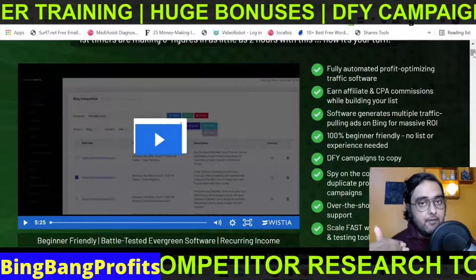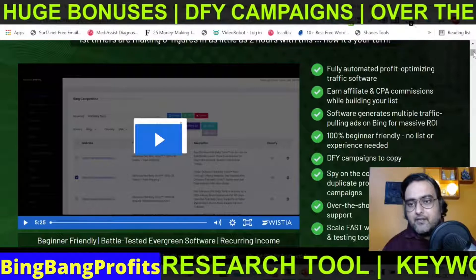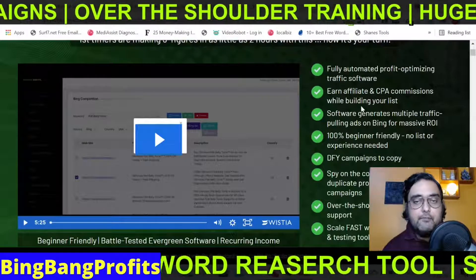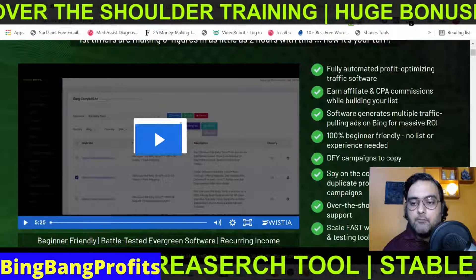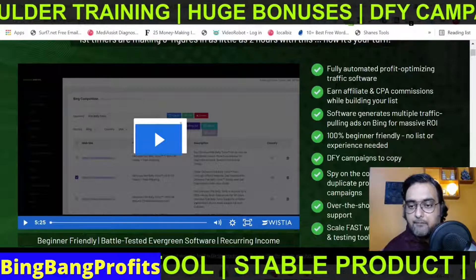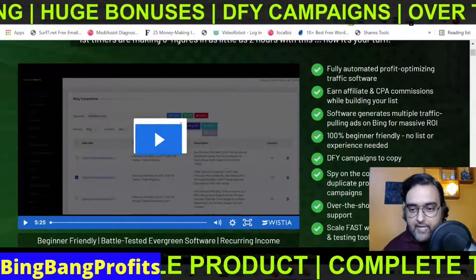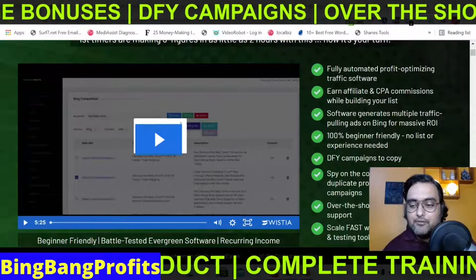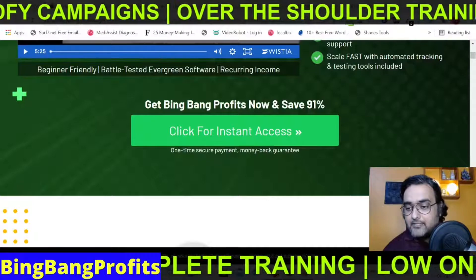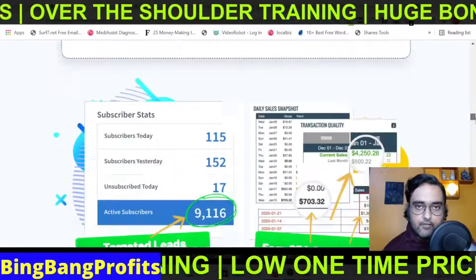The sales page describes it as a fully automated profit-optimizing traffic software that helps you earn affiliate and CPA commissions while building your list. The software generates multiple traffic-pulling ads on Bing for massive return on investment. It's 100% beginner friendly with no list required, done-for-you campaigns, the ability to spy on the competition, over-the-shoulder training, epic support, and automated tracking and testing tools — all at a one-time price, with a money-back guarantee.